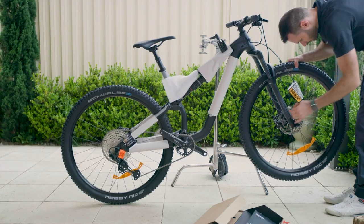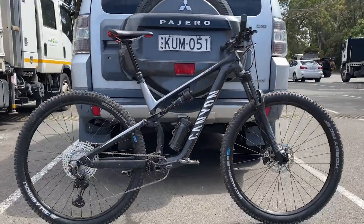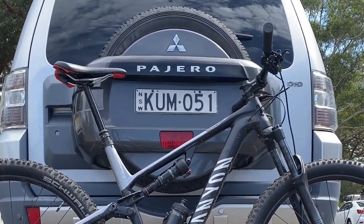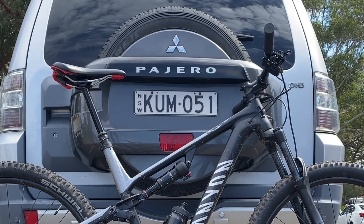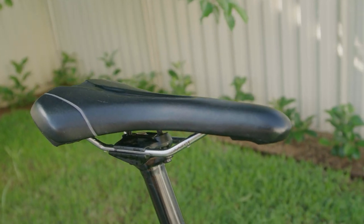First up, the Iridium saddle it comes with is just painful, and I immediately swapped it out for a much more comfortable Giant Kinect upright saddle taken from my previous bike. The only thing was that the Giant Kinect saddle off my old bike was red and black, and I hated the way it looked on my new black and silver Canyon, so I actually repurchased another Giant Kinect saddle with matching colors and I've ridden happily ever after.